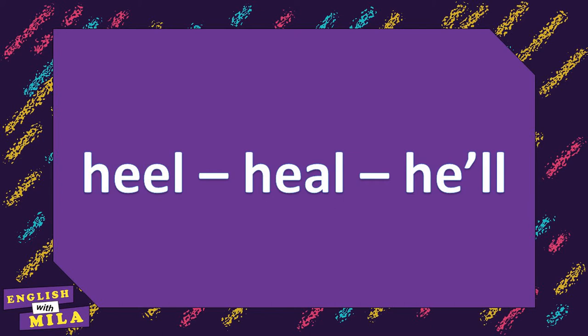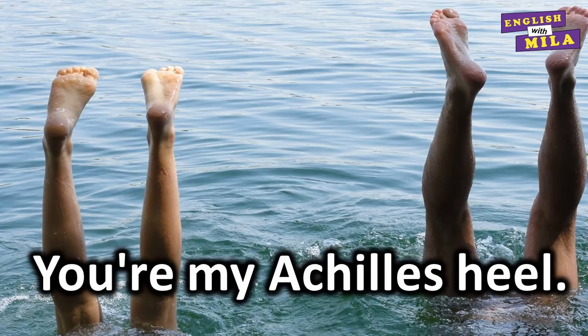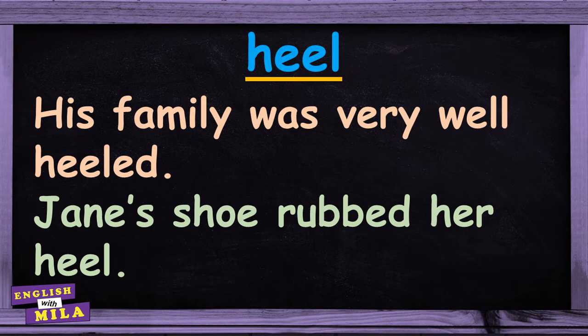And we will start today with this group of homophones: heel, heal, he'll. A heel is the back part of your foot, just below your ankle. For example: 'You are my Achilles heel.' 'His family was very well-heeled.' 'Jane's shoe rubbed her heel.'